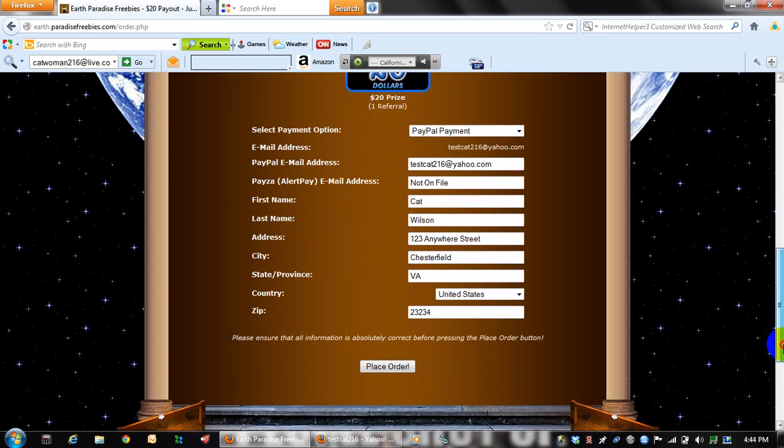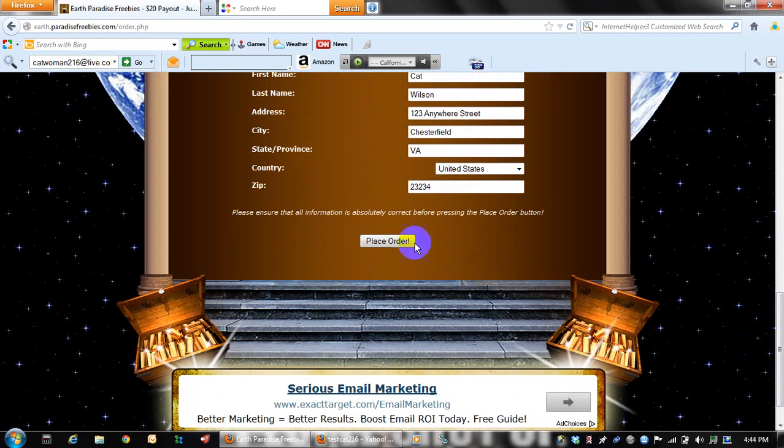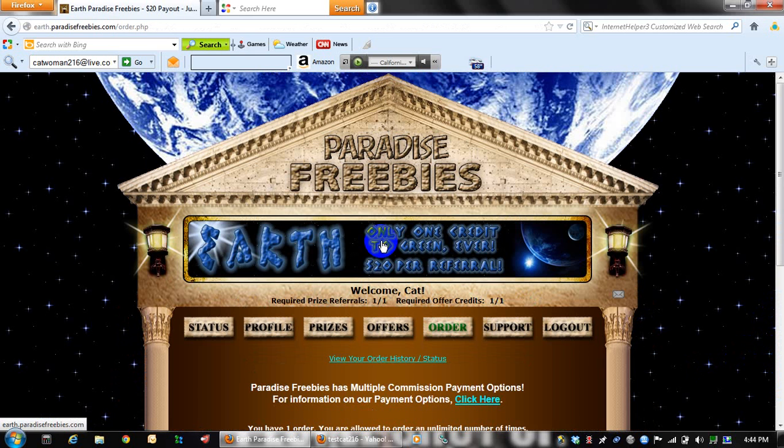Confirm that all of your information is correct, click on the place order button, and your order will be placed.